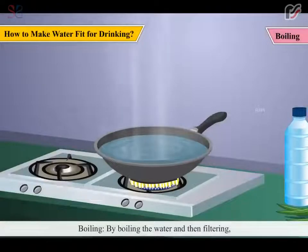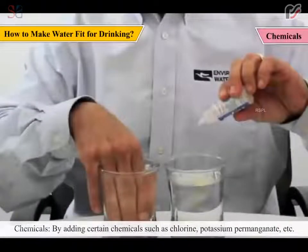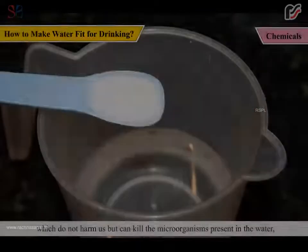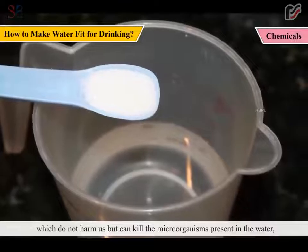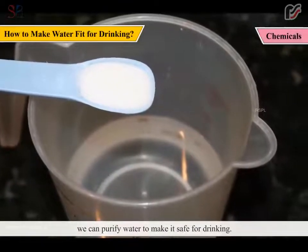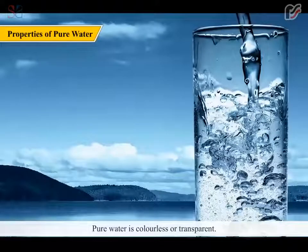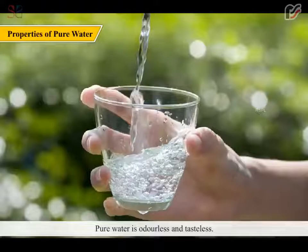Boiling: By boiling the water and then filtering, we can make it fit for drinking, as boiling kills the microorganisms present in the water. By adding certain chemicals such as chlorine, potassium permanganate, etc., which do not harm us but kill the microorganisms present in the water, we can purify water to make it safe for drinking. Pure water is colourless or transparent. Pure water is odourless and tasteless.